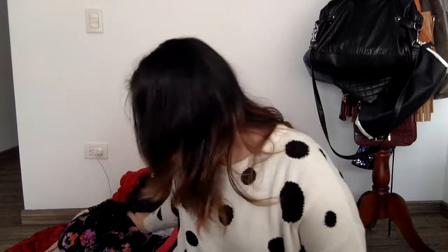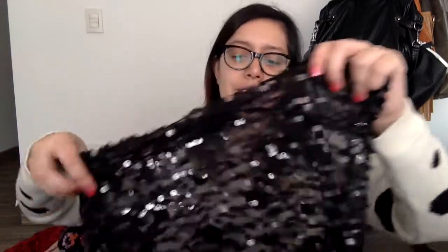There are items you shouldn't roll, like sequin tops — they'll get tangled and the sequins can rip. Pack those backwards so the sequins face inward. Big chunky sweaters are also not worth rolling because they'll still take up a ridiculous amount of space either way.